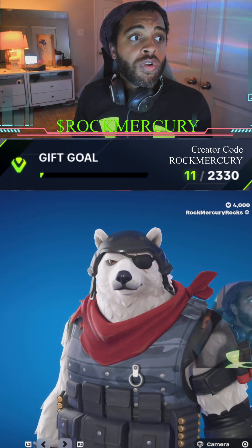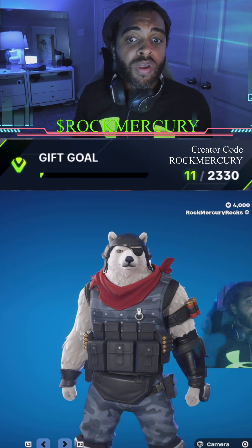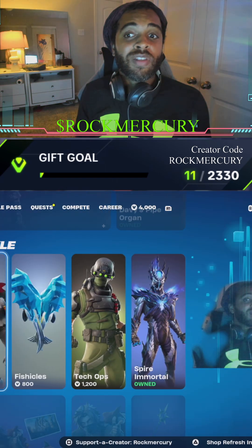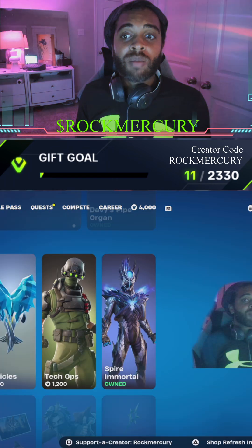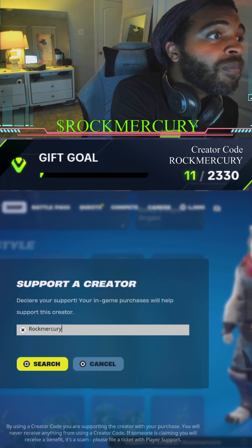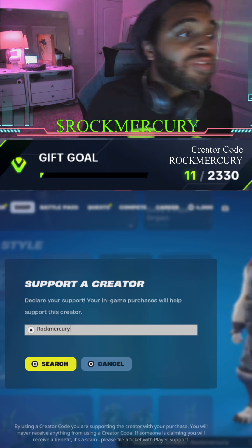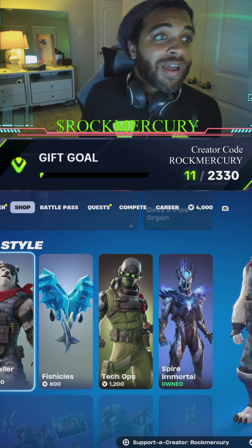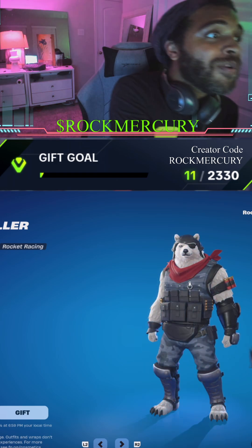We have the Polar Patroller and the Fish Sickles, so we're going to grab those right now before this next game. Again, please use my code 'Rock Mercury' every time you get anything — it really supports me a lot. Thank you so much to all my rockers and mercurians out there!